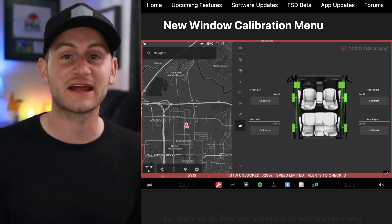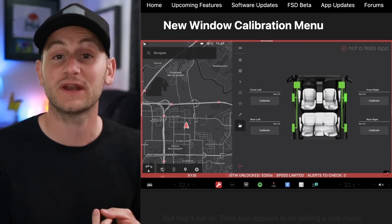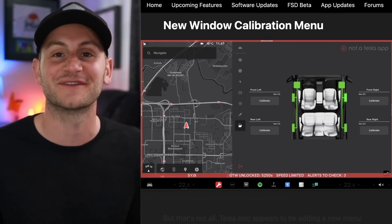For those of you that like to play around with the Tesla service mode, there are some new features coming including seatbelts, the windows, and HVAC. Just want to remind everybody Tesla service mode really should only be for those that actually know what they're doing.